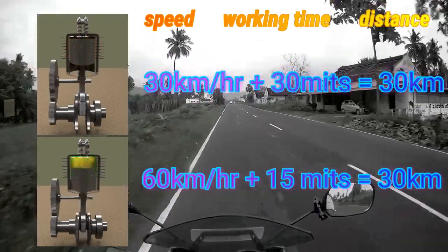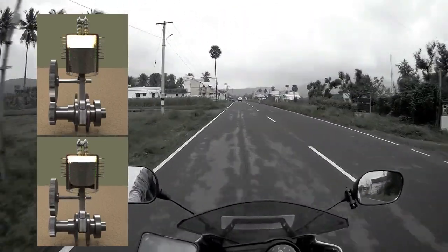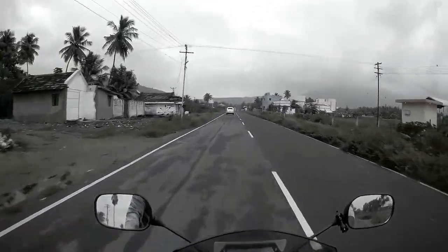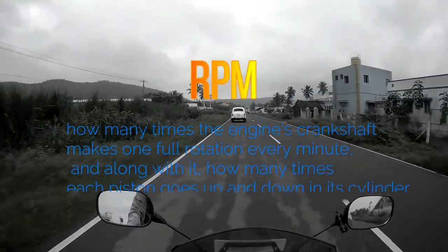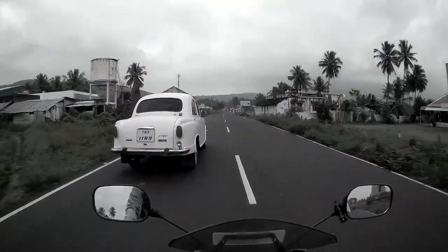If you want to talk about the mileage, it has less working time but it's almost the same thing at 30 km per hour. Let's talk about the mileage in the bike, specifically the RPM — that is the revolution per minute.